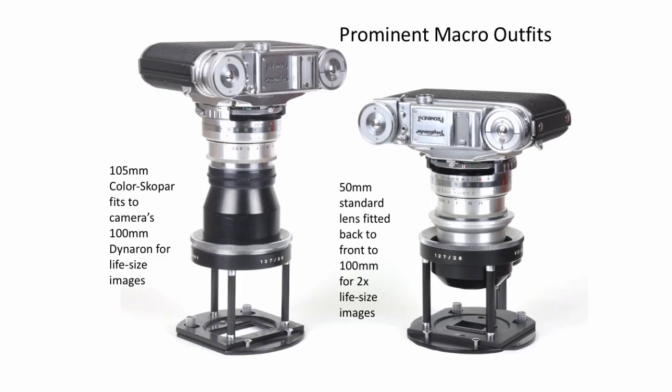Then we've got the macro outfits. There are two different ones. The one on the left has a 105mm Color-Skopar actually built into the device — you then put a 100mm Dynaron on the camera and mount it on top, and that gives you a one-to-one close-up. The other one is slightly different: you take your 50mm standard lens, put it in upside down, then mount the 100mm Dynaron on top of it, and that gives you one-to-two. As you can see, the bit at the bottom is actually smaller.